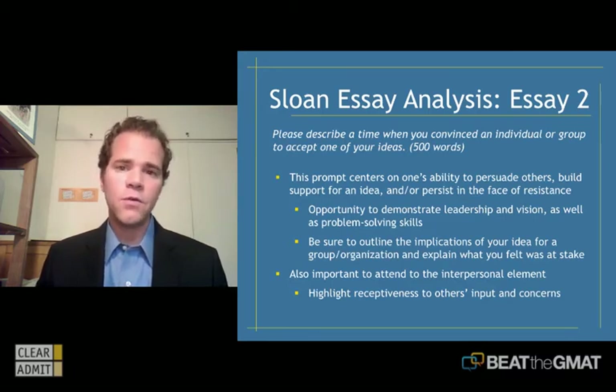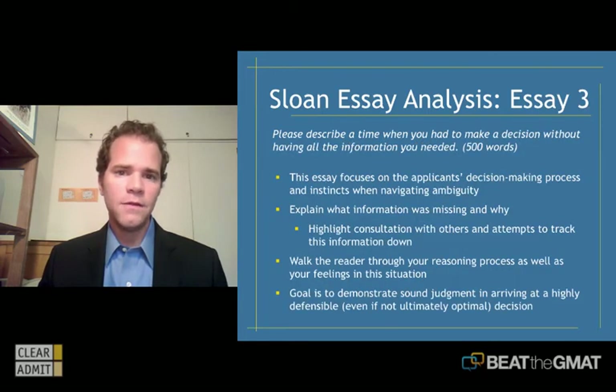Balance is great, so perhaps one of the three essays will not be about a recent work experience and instead will be about something you've done outside the domain of your professional career. Let's talk about the third essay in this set.